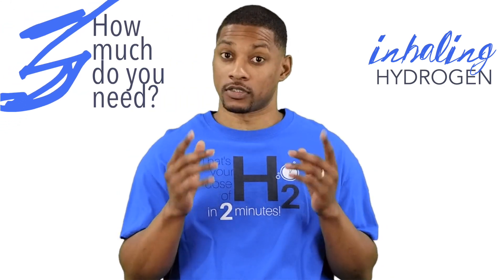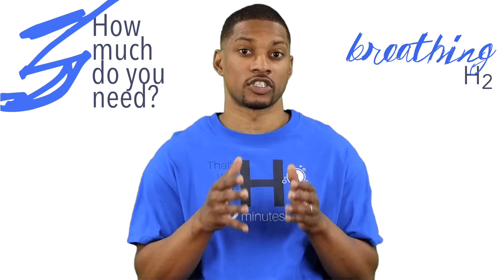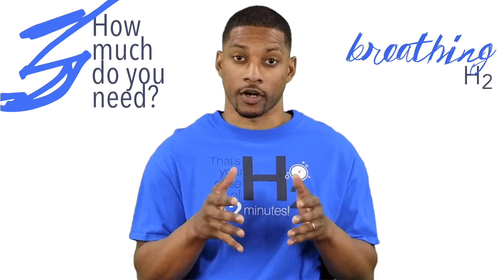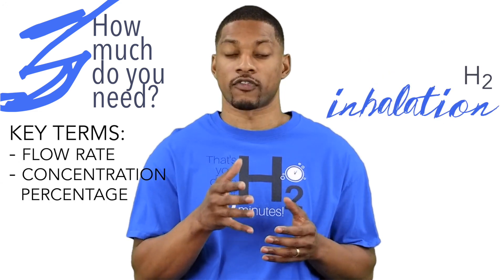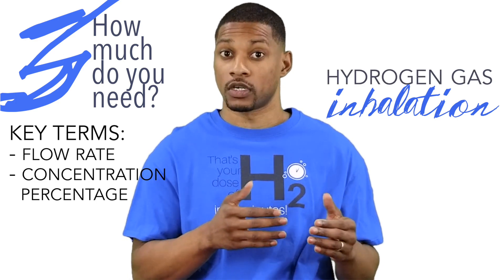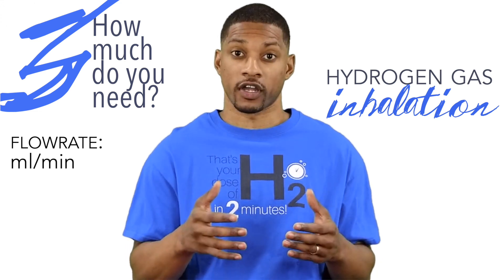Now the next important question: how much do you need? Breathing H2 works a little bit differently than H2 water. With H2 water, there is a preliminary suggested milligram per day minimum. But hydrogen inhalation is primarily about the H2 gas flow rate and the H2 concentration percentage. The flow rate is how much hydrogen gas is being produced and coming out of the cannula each minute, typically represented in milliliters per minute. The faster the flow rate, the faster the H2 will saturate the blood, thus saturating the cells, tissue, and organs faster as well. A higher flow rate also better compensates for gas losses from the cannula.